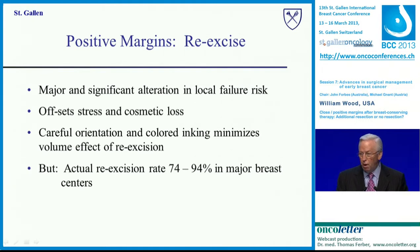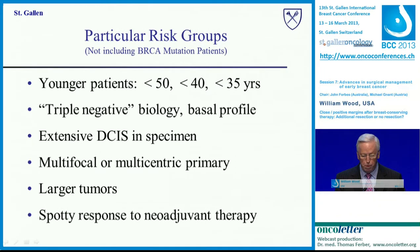If you have a positive margin, you need to re-excise. There is a major and significant alteration in local failure risk because you don't know how much tumor you left behind, and that offsets the stress and cosmetic loss of a re-excision. If you carefully oriented your specimen with six-color inking, you only need to re-excise the area that was positive. Distressingly, recent U.S. publications show the actual re-excision rate for positive margins ranged from only 74% to 94% — clearly we need to do better.